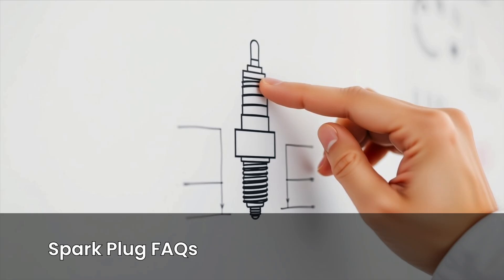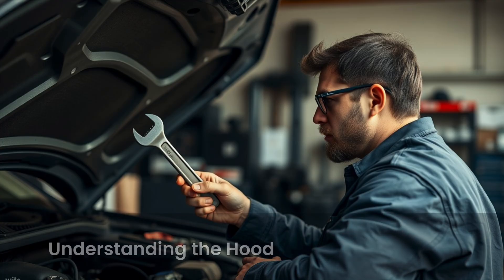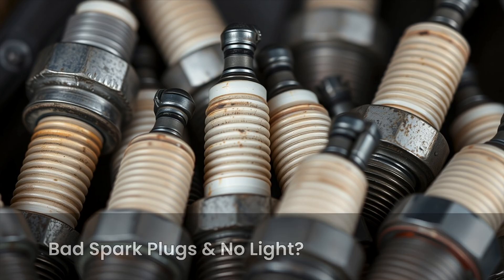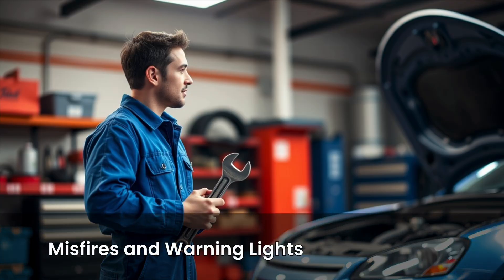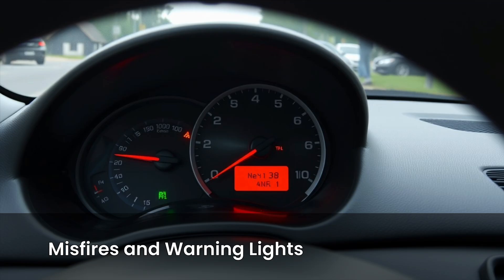Let's look at quick answers to some common questions about spark plug problems. Can spark plugs go bad without triggering a check engine light? Yes, absolutely. Not all misfires are strong enough to trigger a warning light right away. If the engine is only misfiring occasionally or just at idle, the ECU might not set a code yet. But if you're noticing rough starts, poor acceleration, or bad fuel mileage, your spark plugs could still be on their way out — even if there's no light on the dash.